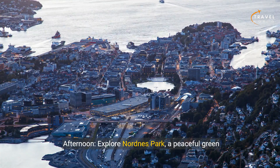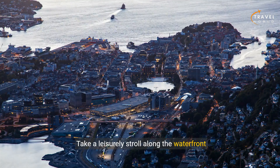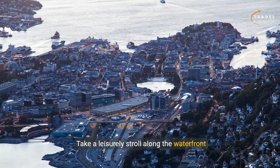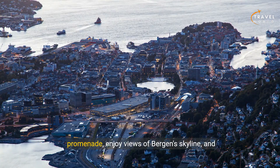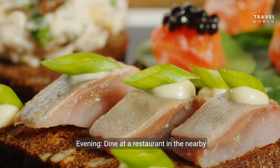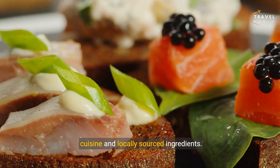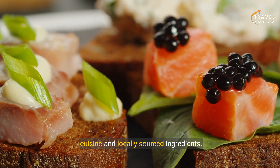Afternoon: explore Nordness Park, a peaceful green space overlooking the harbor. Take a leisurely stroll along the waterfront promenade, enjoy views of Bergen's skyline, and relax in the park's tranquil atmosphere. Evening: dine at a restaurant in the nearby neighborhood of Nordness, sampling Scandinavian cuisine and locally sourced ingredients.